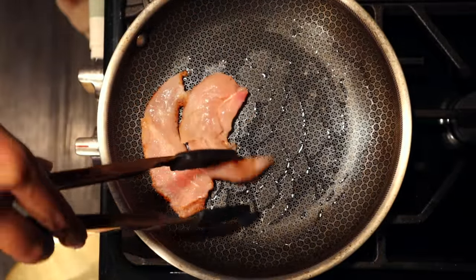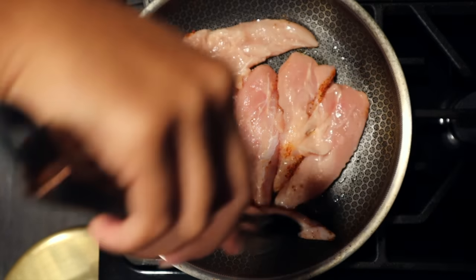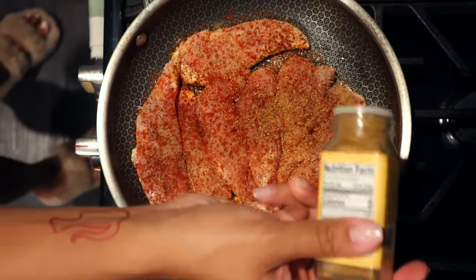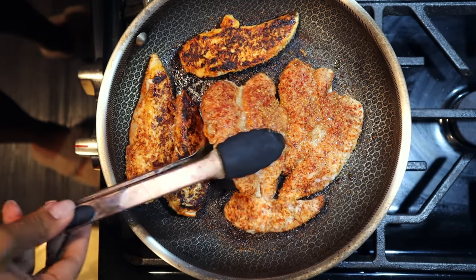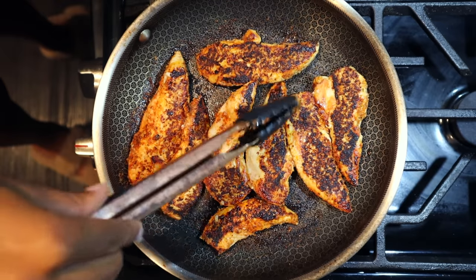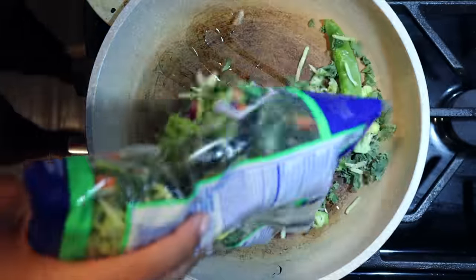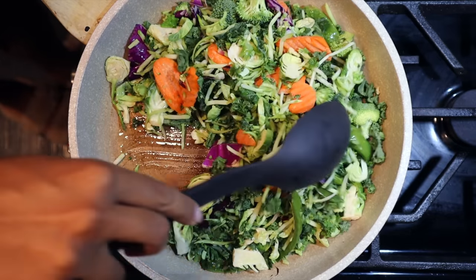Oil your pan and lay the chicken in seasoned side down, then season the other side too. I have to mention the citrus garlic seasoning from Trader Joe's — it's absolutely delicious on chicken, fish, shrimp, and veggies. Flip your chicken once it's ready, cook on medium temp so it doesn't dry out too fast, and make sure it's cooked all the way through. Then in another pan we're doing the teriyaki stir fry veggies from the supermarket — you can find them at Kroger or Ralph's.